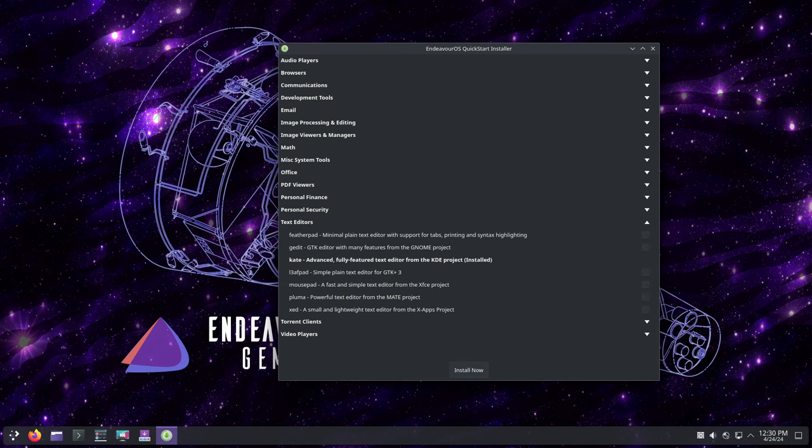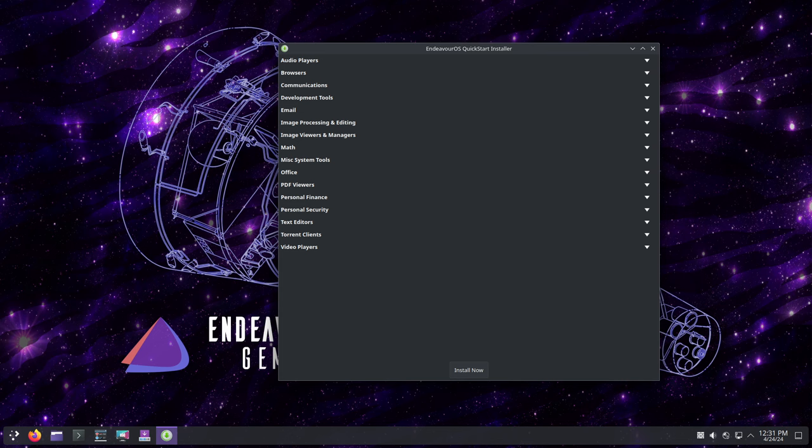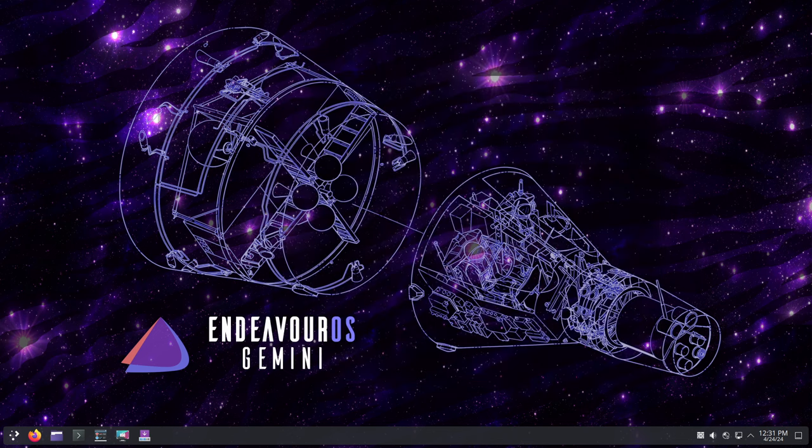Overall, Gemini represents a significant milestone for Endeavor OS. With Plasma 6, Qt 6, and a host of other improvements, this is the most polished release yet.